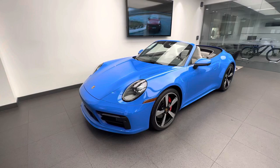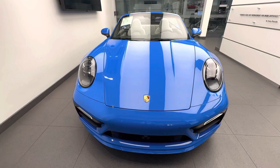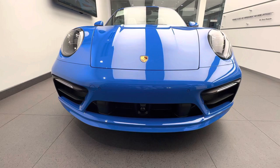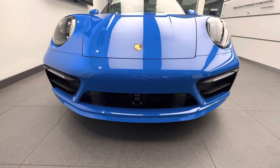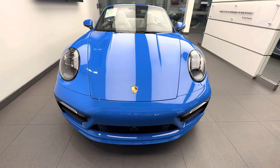Next to the Shark Blue specialty paint, this specific car is also equipped with the sport design package on the exterior, recognizable by the redesigned front fascia with more aggressive styling — very similar to the turbo models of the 992, with aggressive styling on the intake system on both the left and right-hand side. The front splitter is painted in Shark Blue as part of the sport design front fascia. This car is also equipped with the optional adaptive cruise control and the optional surround view camera system.